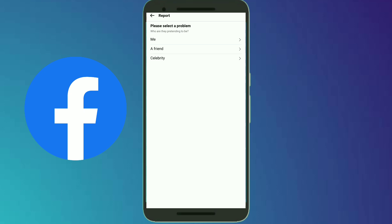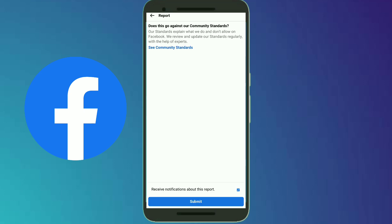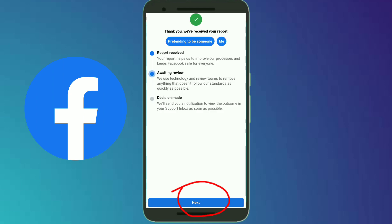Now click on the 'Pretending to Be Someone' option. If the account is pretending to be you, click on the first option; if it is pretending to be your friend, click on the second option. Then click on the Submit button.